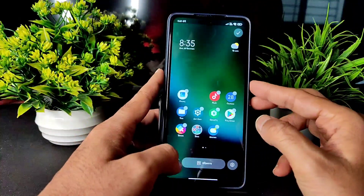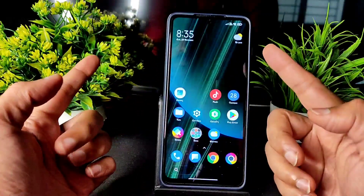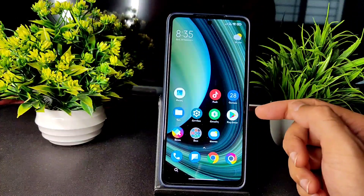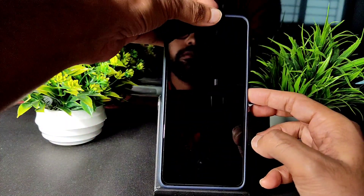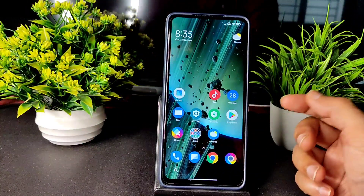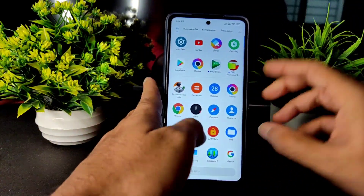I've already applied this live wallpaper. Also, the face unlock is pretty quick — as you can see, it's working fine in this ROM. And even the fingerprint unlock, let me show you.